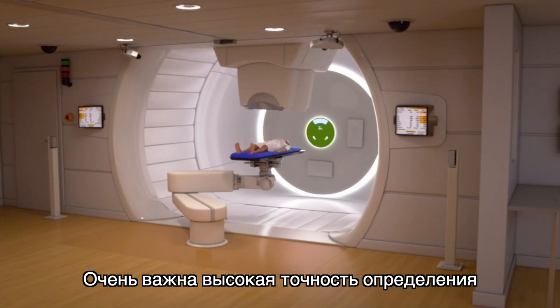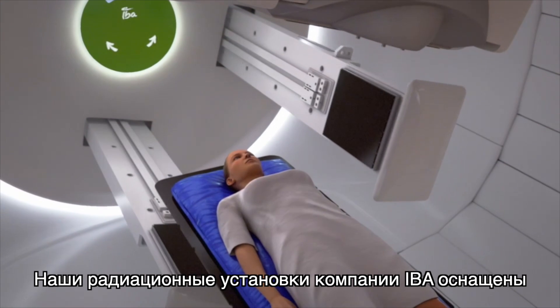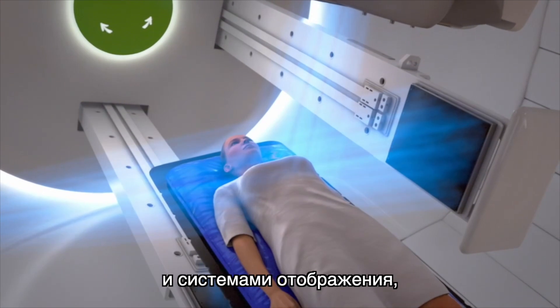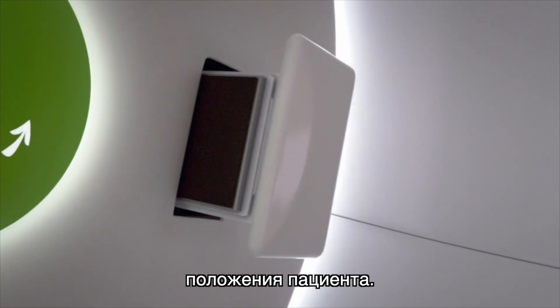High precision in establishing the patient's position is essential. Our radiation facilities by the IBA company feature ultra-modern patient positioning equipment and display systems in order to ensure repeated accuracy of the patient's position.